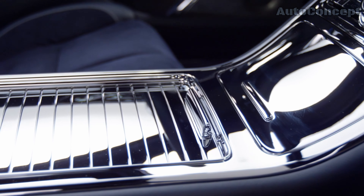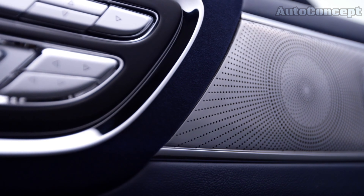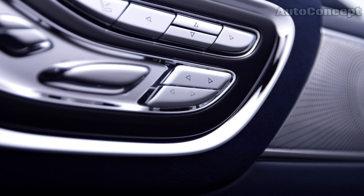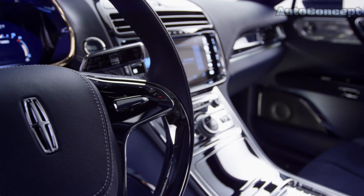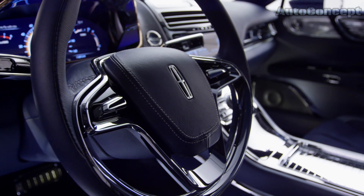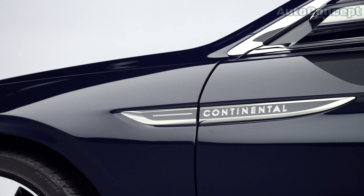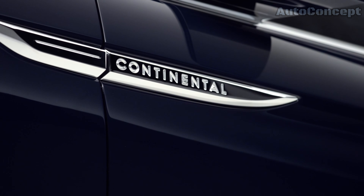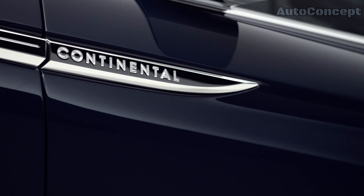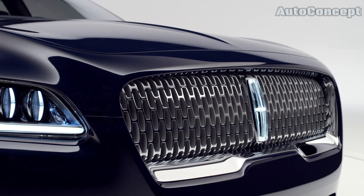The Lincoln Continental Concept is a showcase of cutting-edge technology, designed to make driving more intuitive and enjoyable. At the heart of the interior is a large touchscreen display that controls the car's infotainment system, navigation, and other functions. This system is designed to be user-friendly, with a clean, minimalist interface that puts everything you need at your fingertips. One of the standout features is its Advanced Driver Assistance Systems, including adaptive cruise control, lane-keeping assist, and collision avoidance systems that work together to provide a safer, more comfortable driving experience. The car also features semi-autonomous driving capabilities, allowing it to take over in certain conditions, giving the driver the option to relax and enjoy the ride.